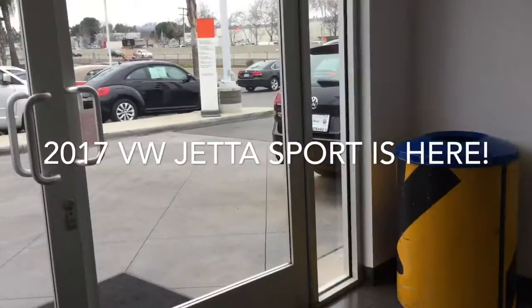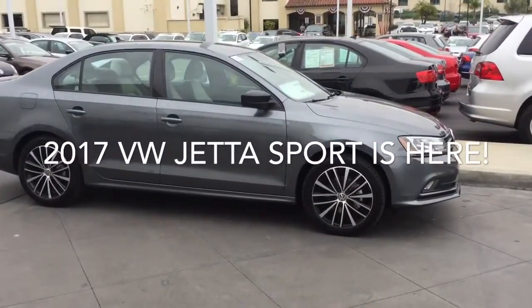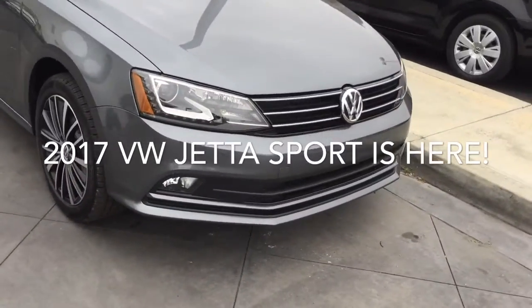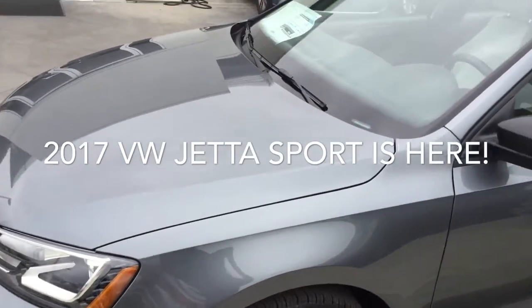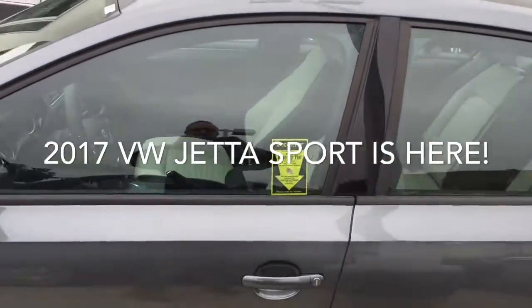I'll take you outside here real quick and show you the gray one. There it is. Both really nice cars. This one has the lighting package — Xenon LED. They have the daytime running lights, reverse lights. Beautiful car.